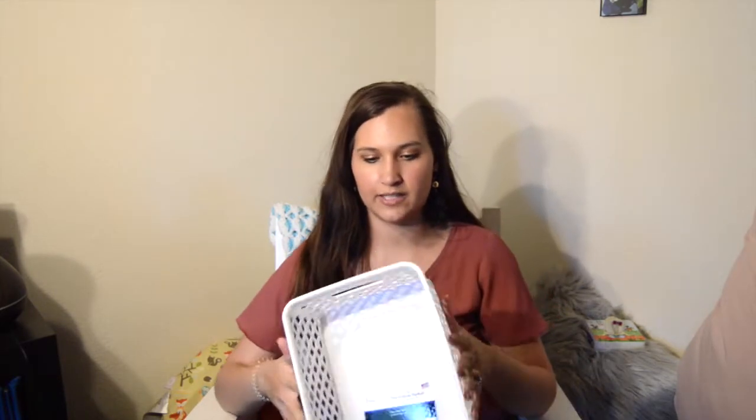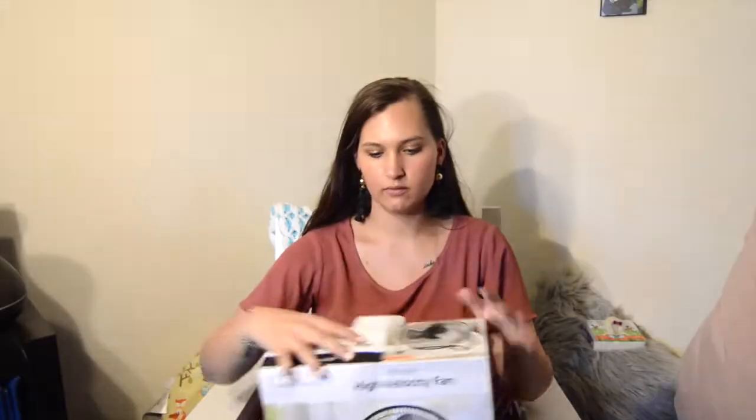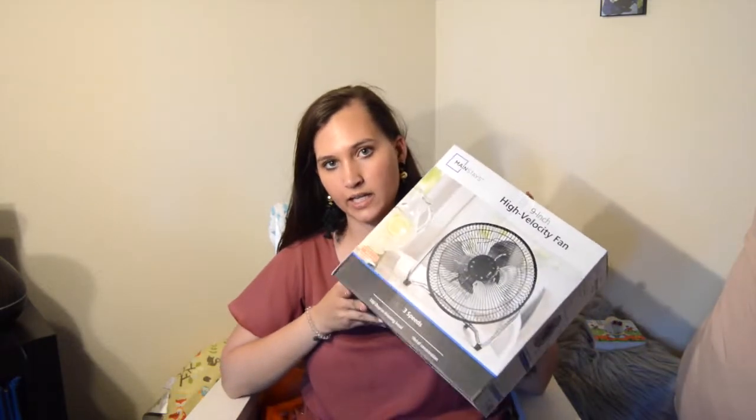That's all from Target, now moving on to Walmart — this is where we spent the most today. I got this little white basket. I already have one like this on JJ's changing table and a bigger one for his blankets, but in my bedroom redo video I said I wanted one for the side of my bed to put his books in. This one is perfect and matches the others I have.